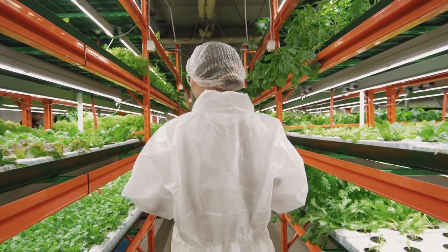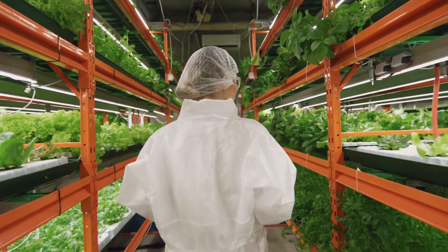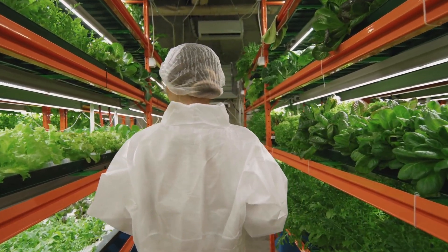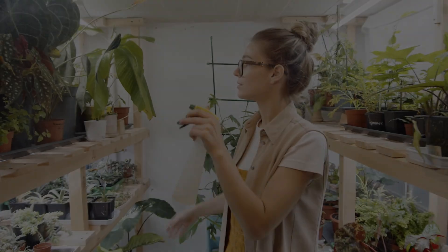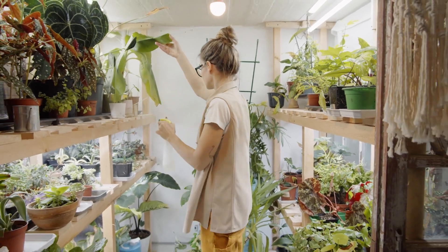Basically, as technology advances, we are gaining a better understanding of how LEDs affect plant growth. This knowledge might eventually lead to better lighting solutions for indoor plant cultivation, which could be instrumental in mitigating food scarcity issues. Affordable and small growth chambers designed for plants can now be found for those living in apartments with limited sunlight.